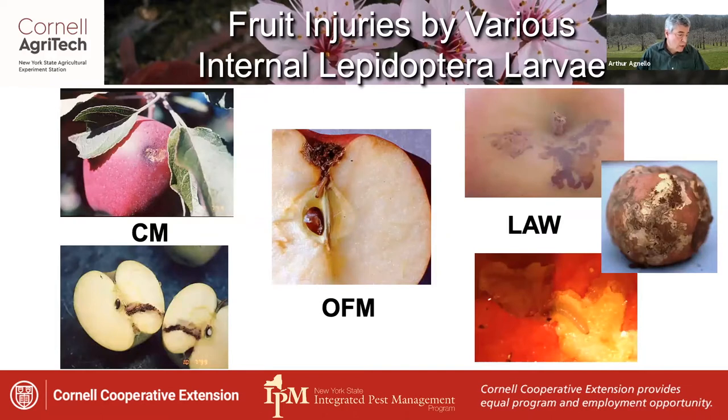Codling moth and OFM both feed throughout the fruit, and codling moth damage is somewhat more severe, especially since they often eat the seeds. Codling moth is a bit more likely to enter through the side, and OFM often prefers the calyx. However, these are not hard and fast rules, so there are exceptions.